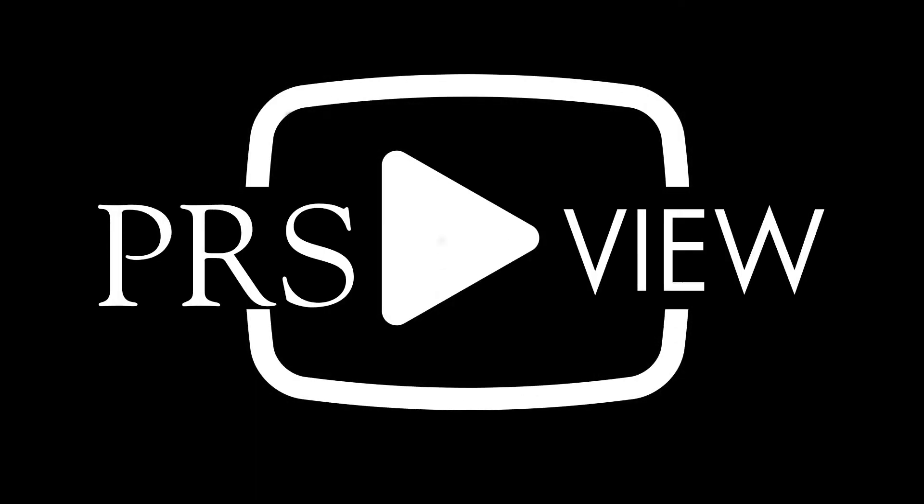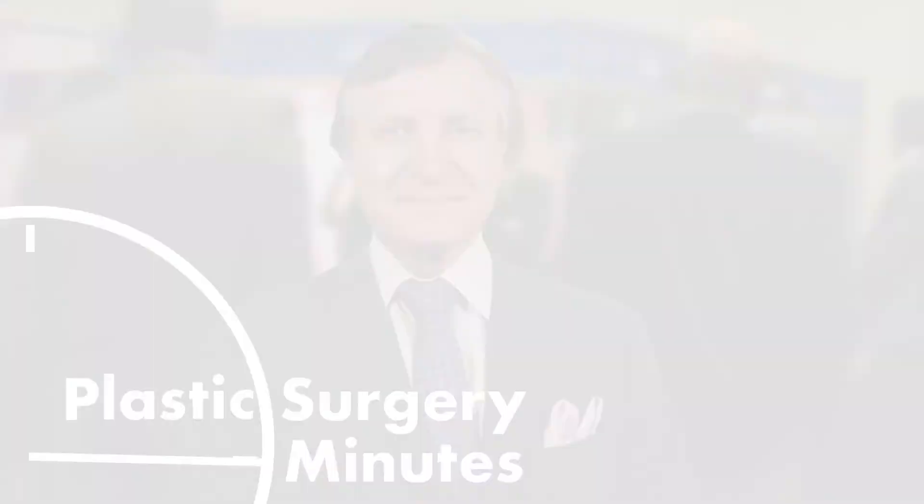Coming to you live from PRS VUE Studios, this is your Plastic Surgery Minute. Hi, this is Rod Rorick, and we're here with PRS VUE and Dr. Barry Friedberg, who is a board-certified anesthesiologist and an expert in the management and prevention of postoperative nausea and vomiting.